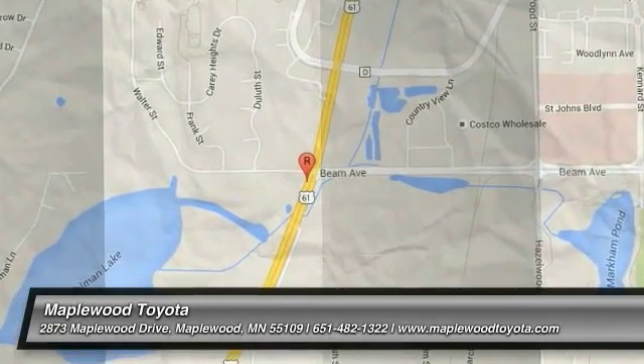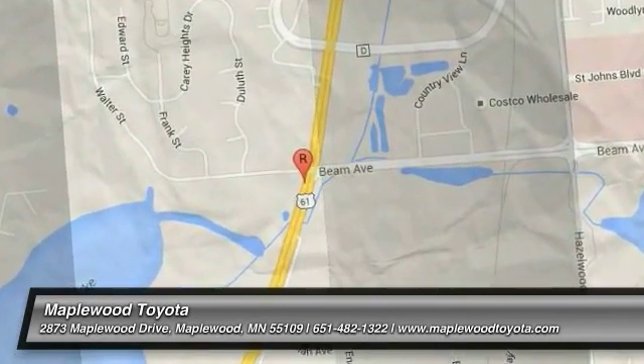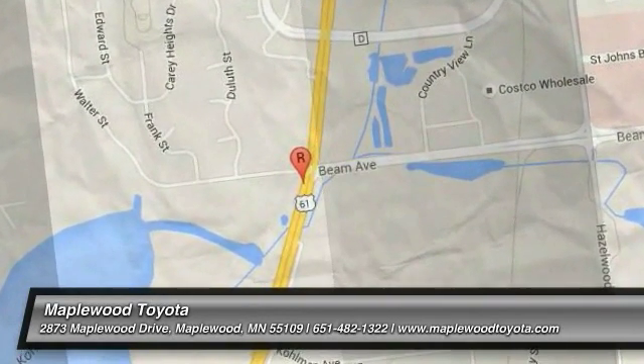If you like it online, you'll love it in your driveway. Take it for a spin today. I'll see you next time. Thank you.